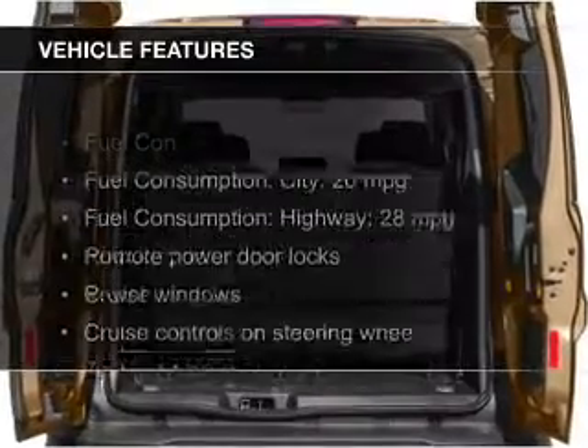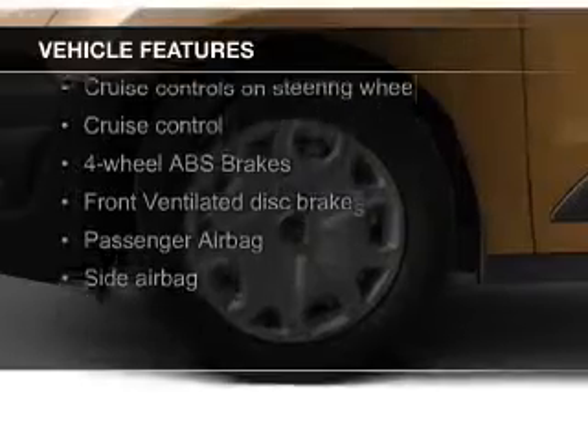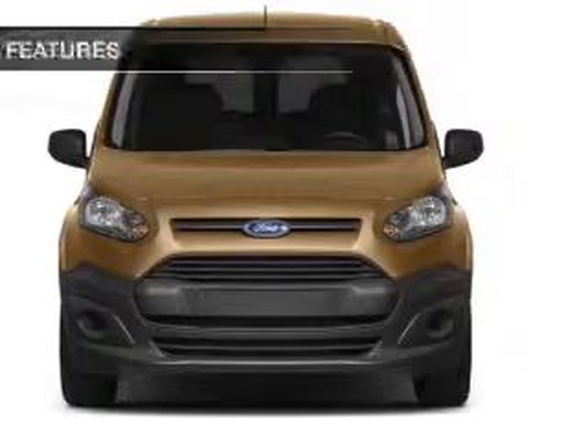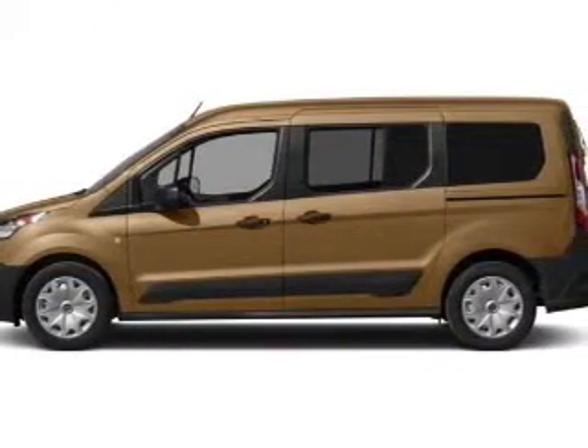The features include digital audio input, steering wheel controls, tilt and telescopic steering wheel, cruise control, keyless entry, split rear seats, a trip computer, privacy glass, air conditioning, and power windows.